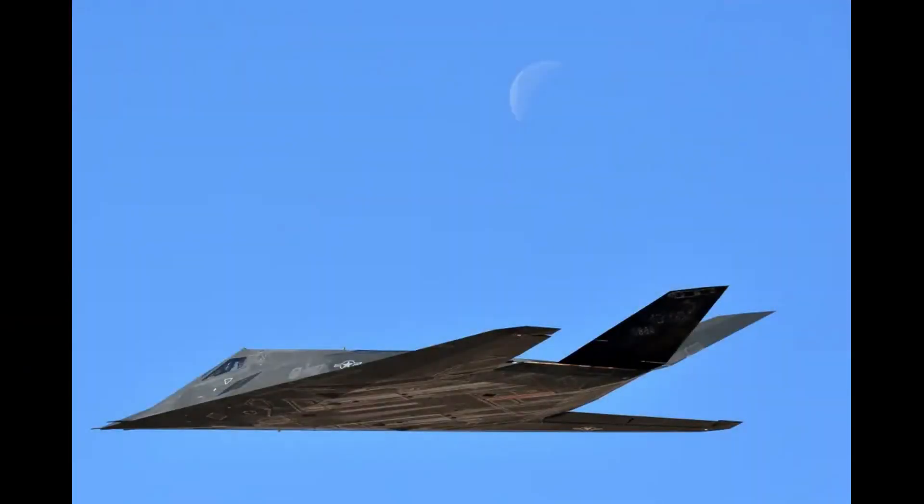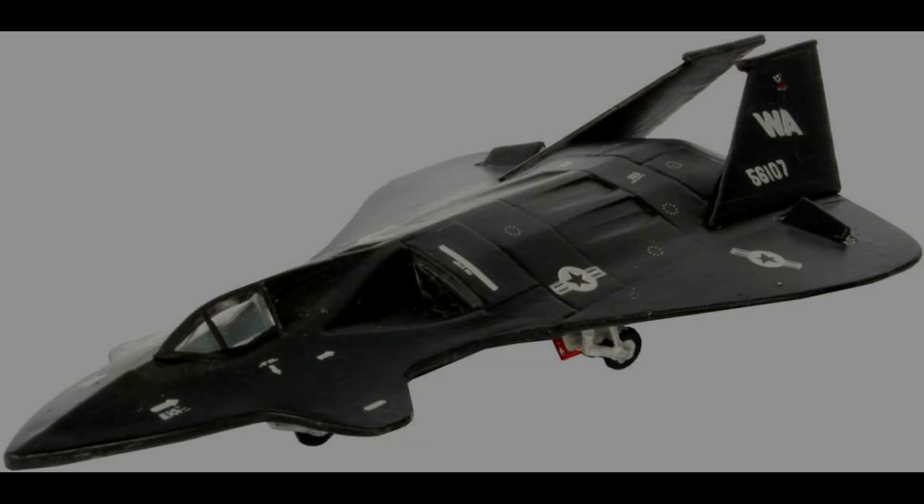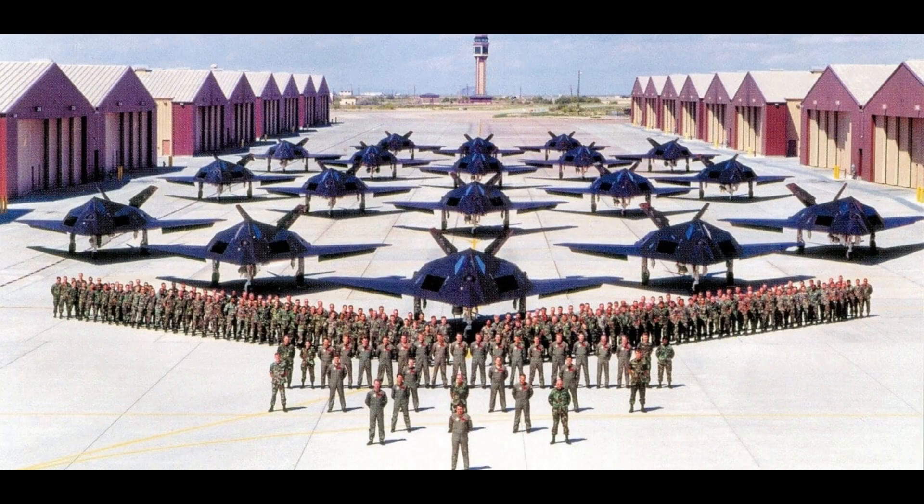The public long believed that the top-secret stealth aircraft was known as the F-19, because of the anachronism of using a model number greater than 100. Because of this, you may find toys, video games, and model kits for the F-19 from the 1980s. In 1981, the first F-117A rolled off the assembly lines at a planned cost of $111 million each. Sixty-four aircraft in total, including five YF-117 prototypes, were manufactured through 1990.